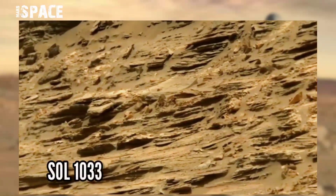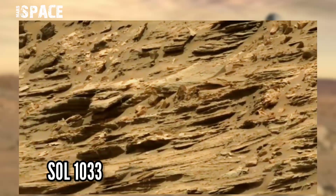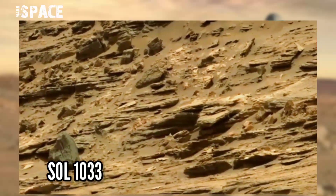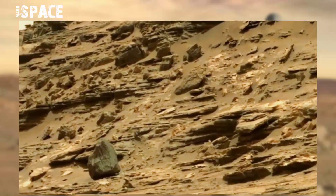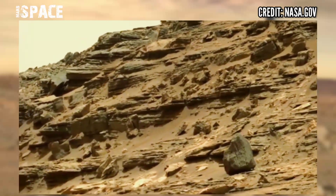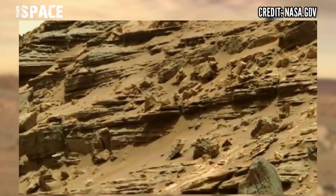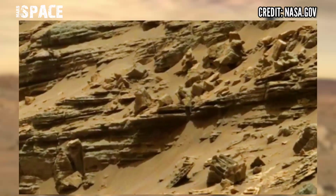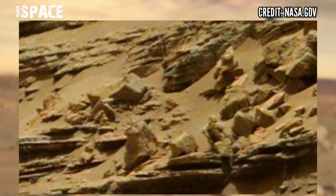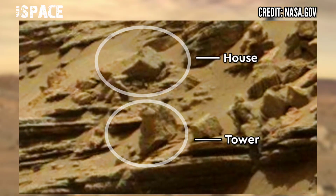This image was taken on Sol 1033 of its mission on board NASA's Curiosity Mars Rover using the left Mars Gap camera. Curiosity is our hero and the always rover which is alive on the red planet's surface. NASA has discovered many evidences of life and clues of water on Mars. But here, Curiosity spotted this structure on a less plain zoom.